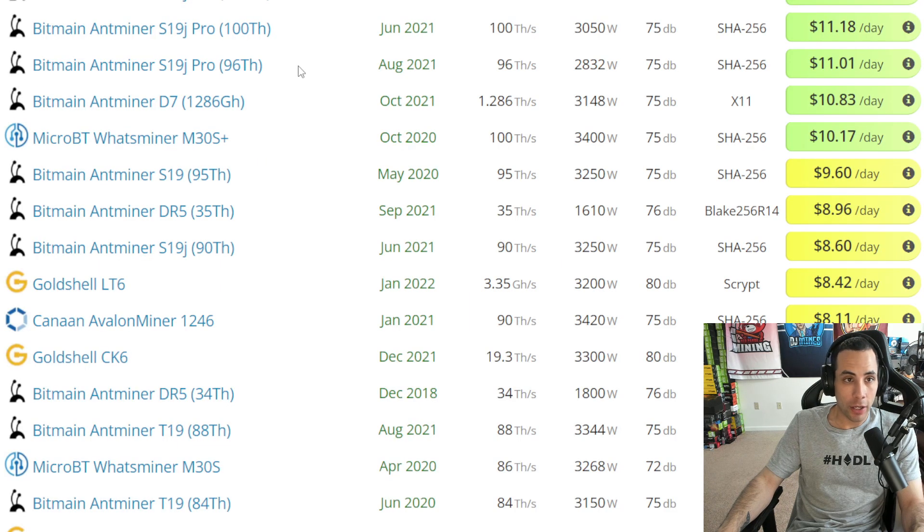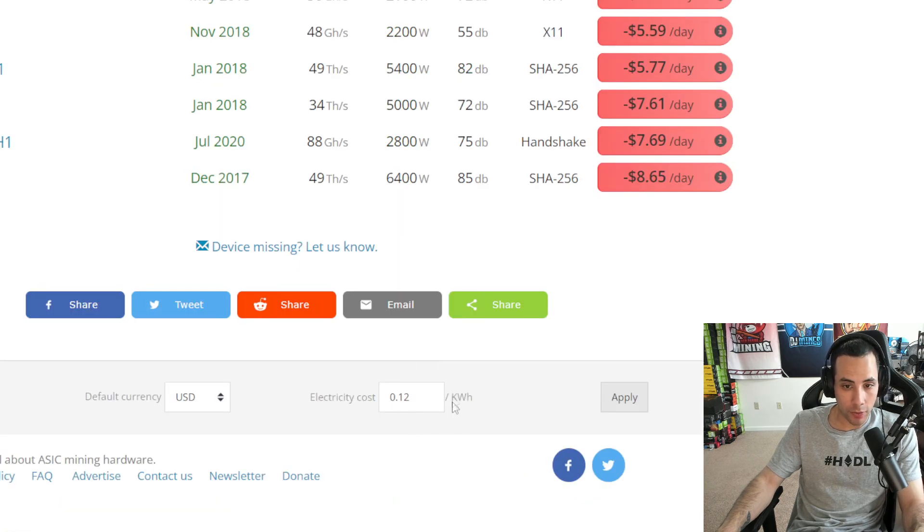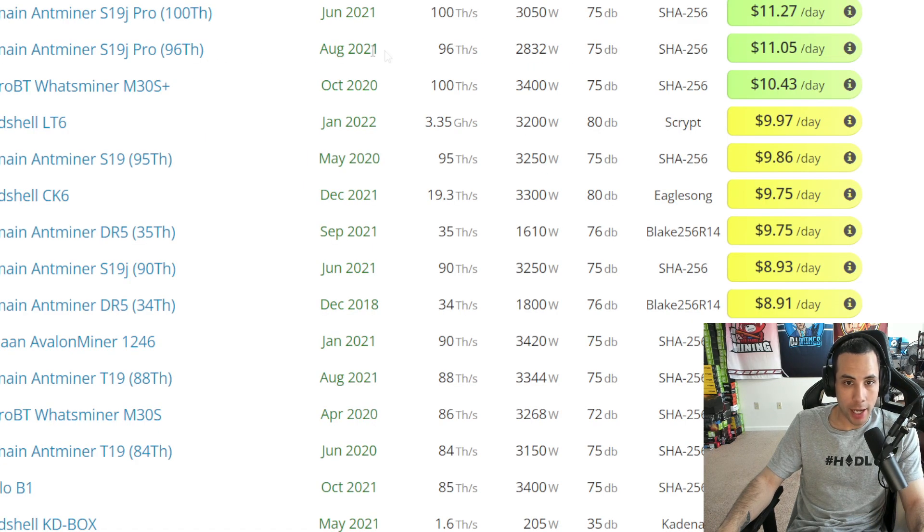Heading over to ASIC Miner Value, the two to consider are the Bitmain Antminer S19J Pro at 96 terahash, 2,800 watts, making $11 a day after power, or the S19 at 95 terahash, 3,250 watts — much closer to ours — making just shy of $10, at $9.60 a day after power. That's calculated at 12 cents per kilowatt. At 10 cents per kilowatt, which I believe is the average for Americans, the 96 terahash makes $11 a day and the 95 terahash makes $9.86 a day after electric costs.